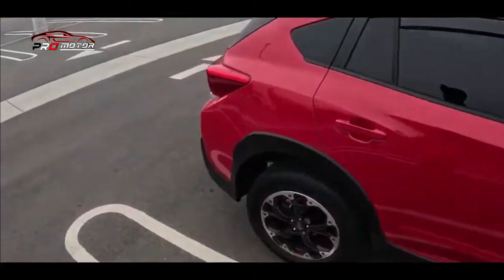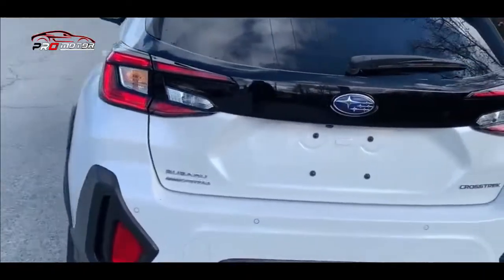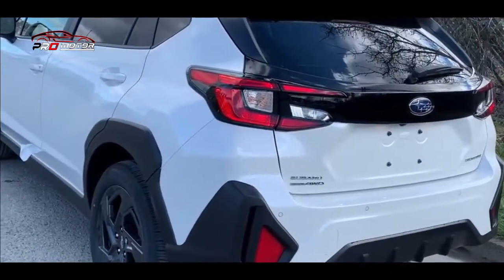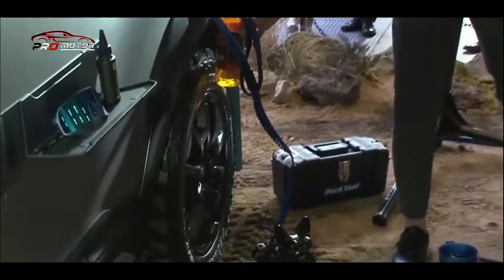Yang kedua, mesin. Mobil Subaru ini menggunakan mesin bensin 2 liter 4 silinder sehingga menghasilkan tenaga sebesar 152 HP pada 6.000 RPM dan torsi 145 lb-ft pada 4.000 RPM. Mesin ini dikombinasikan dengan transmisi manual atau transmisi otomatis Lineartronic CVT dengan paddle shifter.